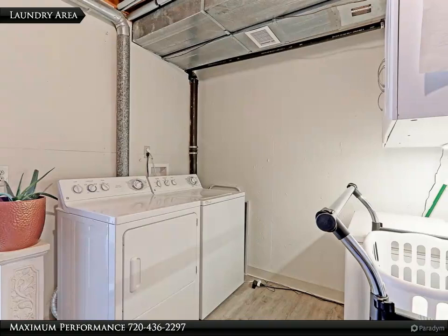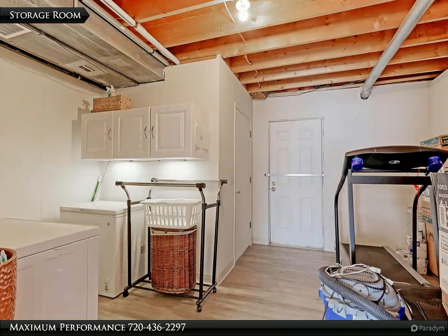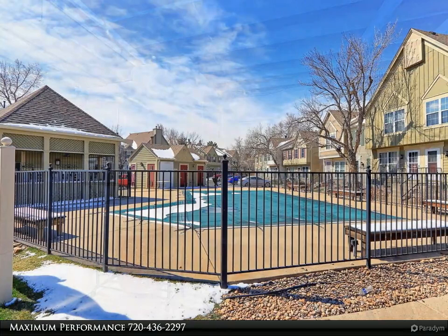The laundry room with new laminate flooring has built-in cabinets so that you can store all your cleaning supplies. This 13x10 storage and laundry room could also be used as an additional workspace. The door leads you out to a nice covered patio — a great place to have a glass of wine after a hard day at work.